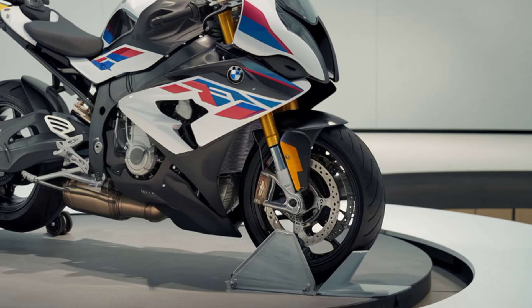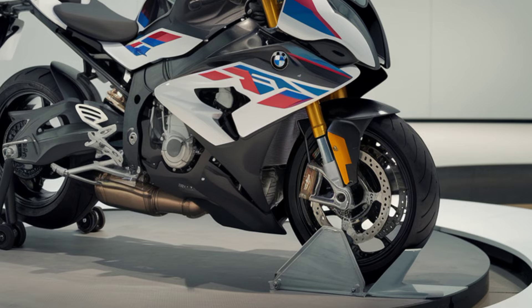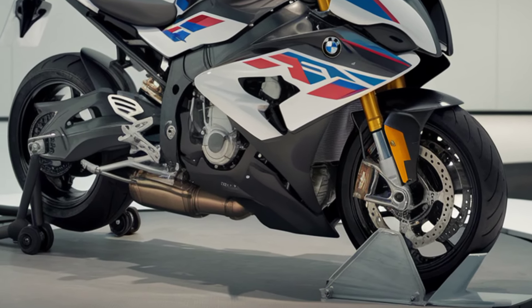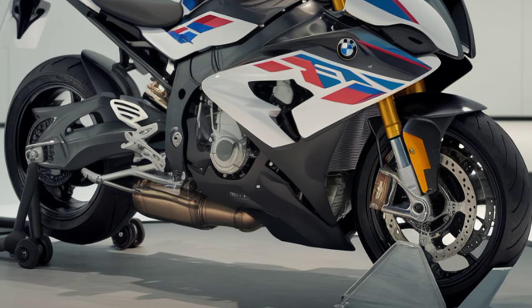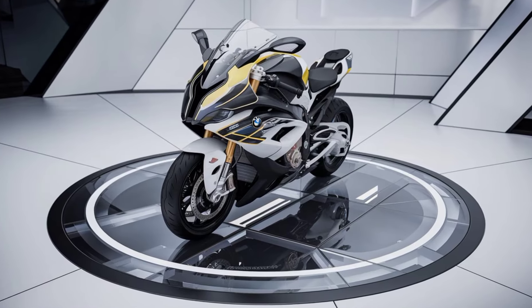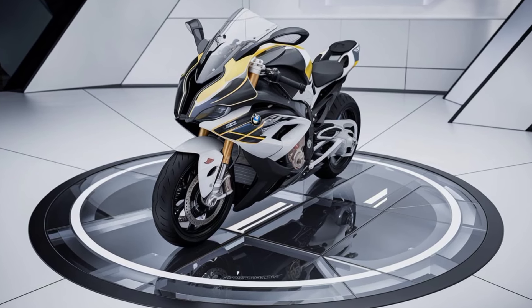First off, let's talk design. The 2025 S1000XR retains the aggressive and sporty look we've come to expect, but with some sleek updates. The sharp lines and aerodynamic features are even more pronounced, giving the bike a futuristic and muscular stance. The new LED headlight design not only enhances visibility but also adds a modern touch to the front end.